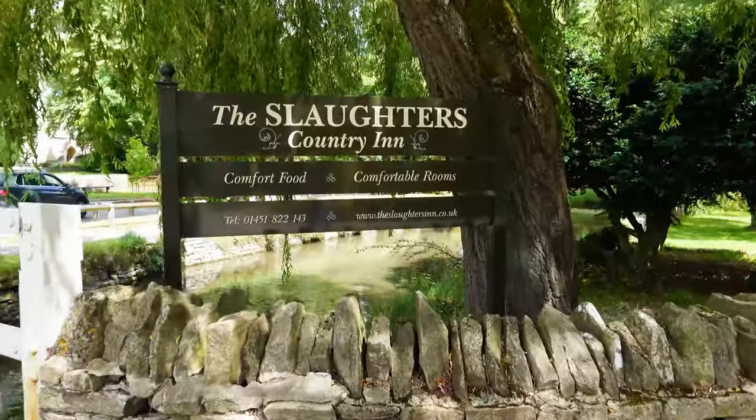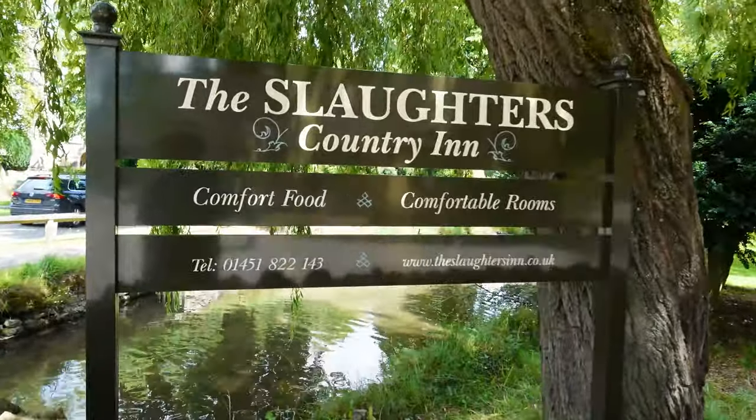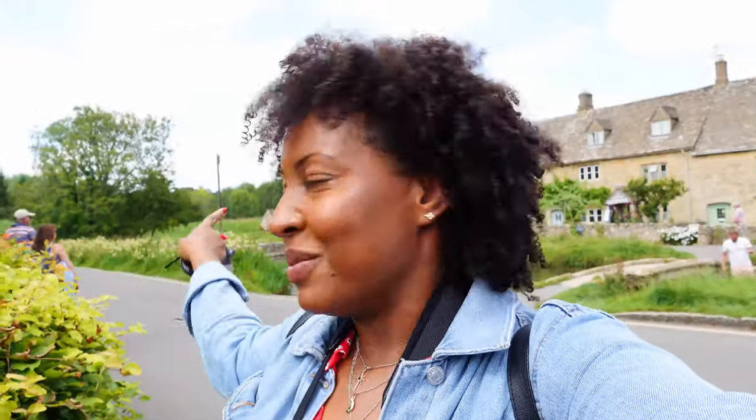The Slaughters is so pretty — there are little kids playing in the river and a water mill in the distance. It's a lot quieter than many of the villages we've been to, and I highly recommend it. I came in winter, but I actually prefer it in summer because in winter everything was cold, it was hailing, and you couldn't see all the flowers. If you want to see it at its best, I'd recommend coming in summer.